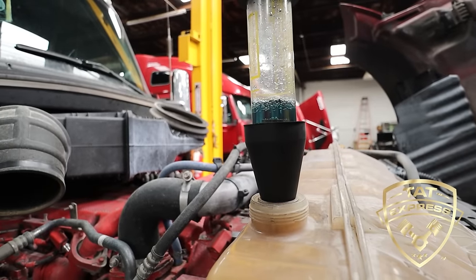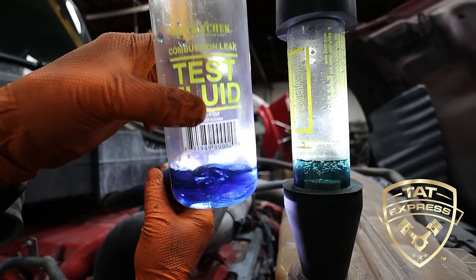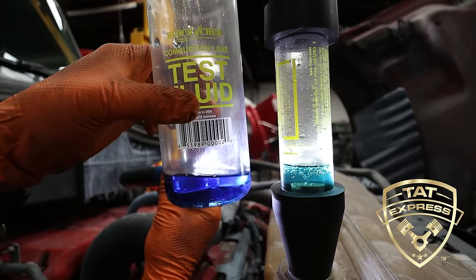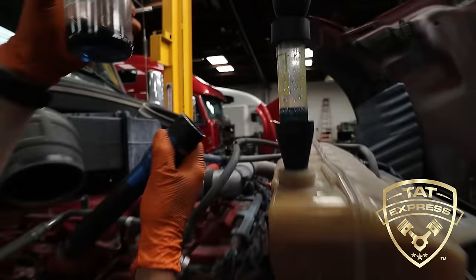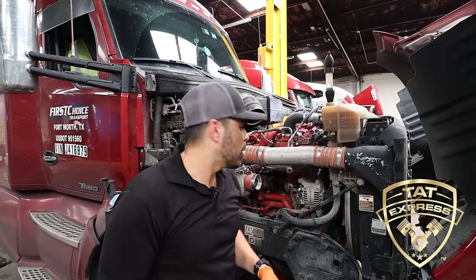As you can see, we got a change in color. This is what the liquid looks like before the test, and this is what it looks like now — it changed from blue to green. That's an indication that we do have combustion gas going into the cooling system. We had to run the truck for a bit so the combustion gases could make it to the cooling system and give us a reading. We had the EGR cooler completely disconnected, so this is actually combustion gas going into the cooling system. Unfortunately we're going to have to pull this head for further inspection, and that's what we're going to recommend for this customer.